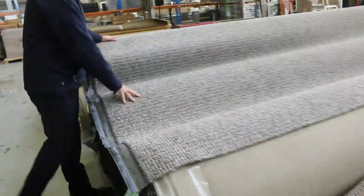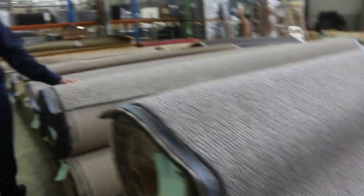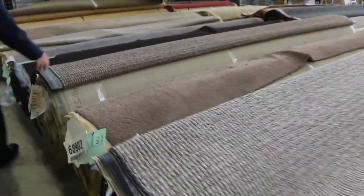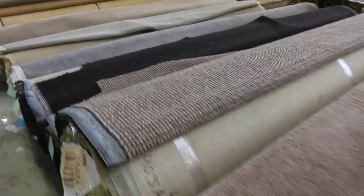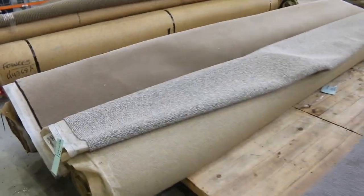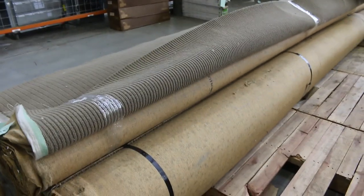We've got plenty of textured loop piles here — some nice big rolls, some of them up to 50 metres in length. A couple of different colours to pick from, and more coming up also. The twist piles of course — some browns, plenty of greys, various tones to pick from, and also various roll sizes. As I said before, you can get anything from a room lot size through to a full house lot size.